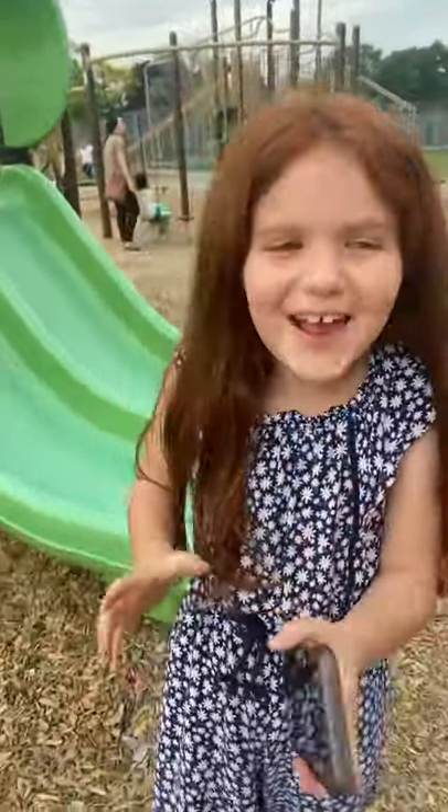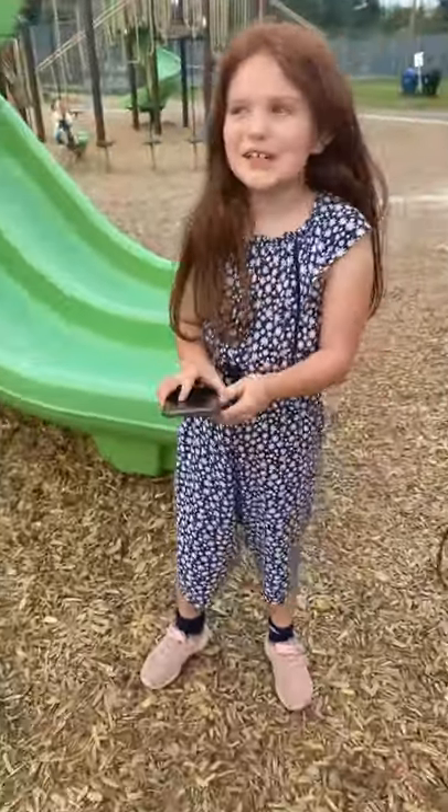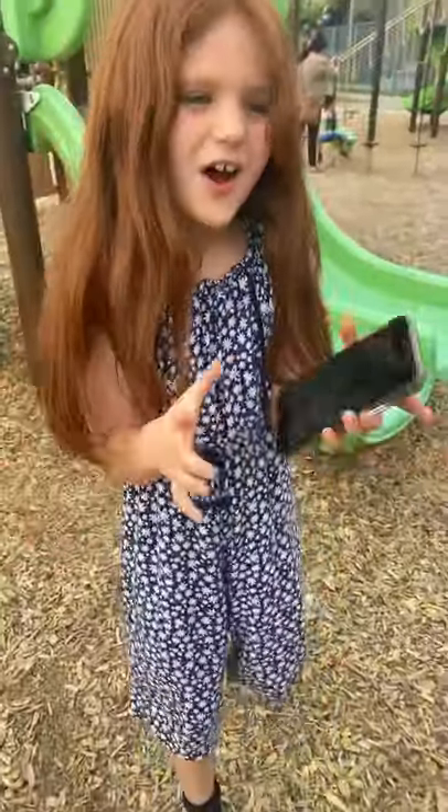Hi guys! So today we're going to record a video doing tricks with my dog. We're going to take her down the slide, come on the baby swing, do other stuff. So that is her friend Olivia — I hope so, that is the first time you guys will be meeting her. We're going to be testing her on the baby swing and other cool tricks that she knows.